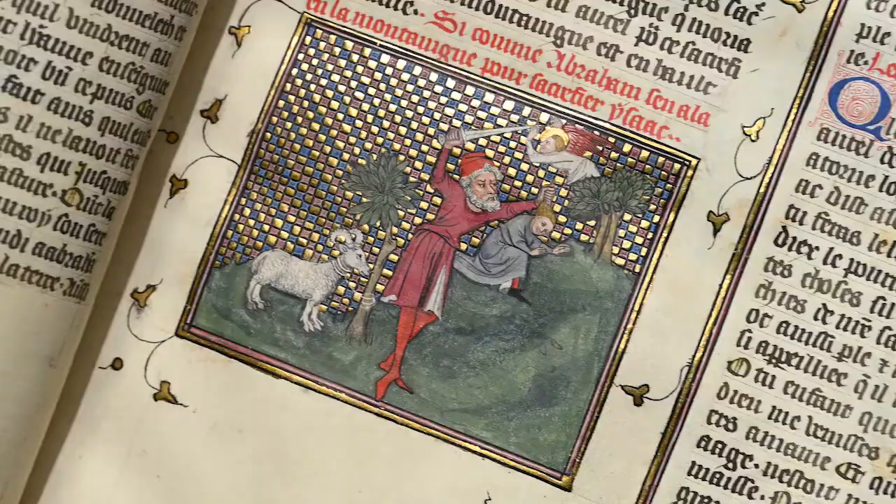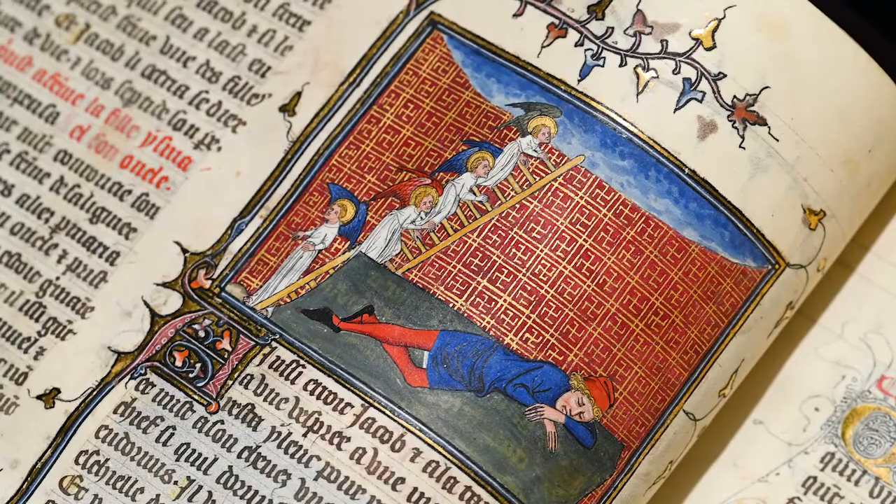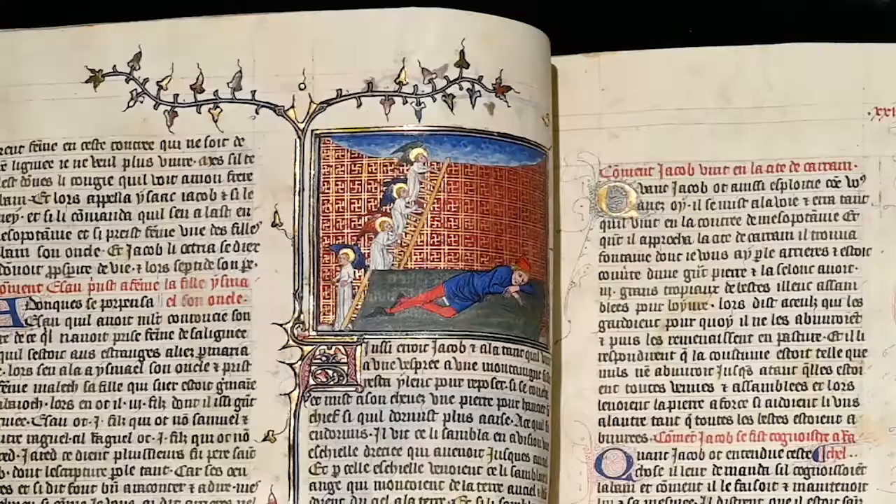This brilliant chronicle, made for a member of the royal court — likely King Charles V, or perhaps his brother John, Duke of Paris — consists of two texts: the Histoire Ancienne jusqu'à César in Volume 1, and the Fête des Romains in Volume 2.